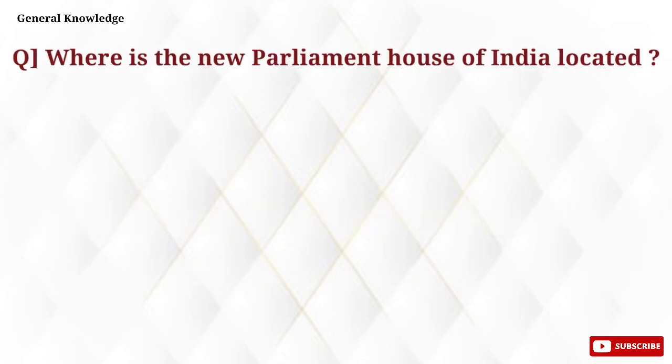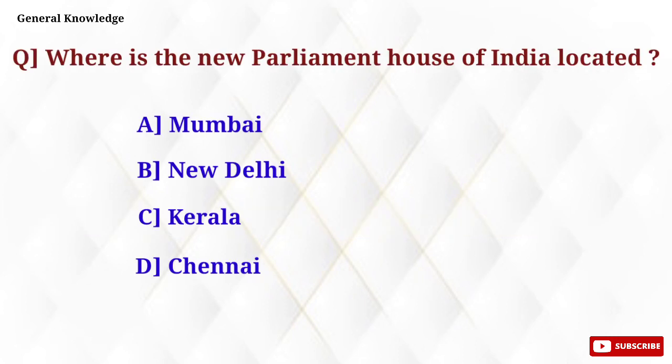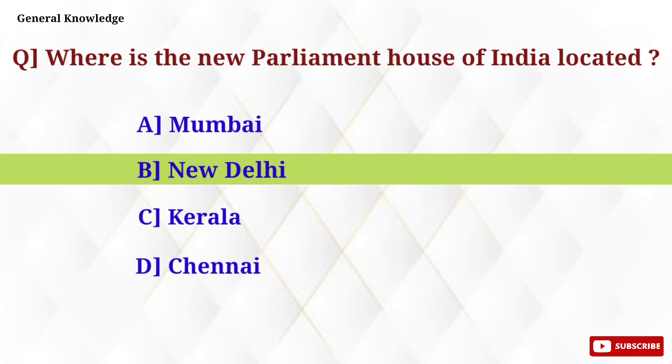Where is the new Parliament House of India located? Option B, New Delhi, is the correct answer.